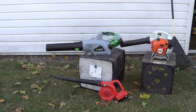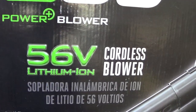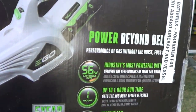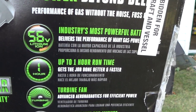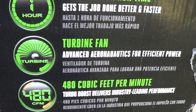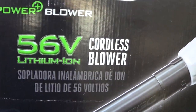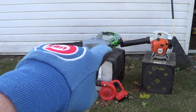I just got a new little toy and it is the EGO Power blower, 56 volt lithium-ion cordless blower. It's supposed to be the most powerful in the industry, up to one hour of run time. It runs on a turbine fan and it moves 480 cubic feet per minute — that's the EGO 56 volt, and it's this one right here.